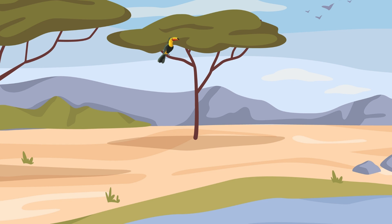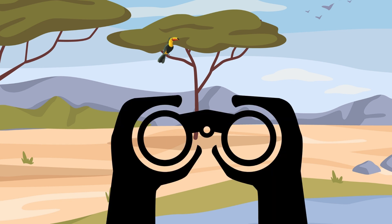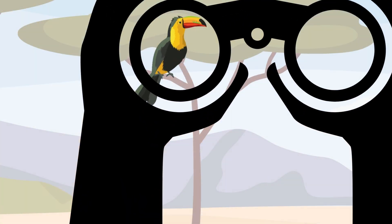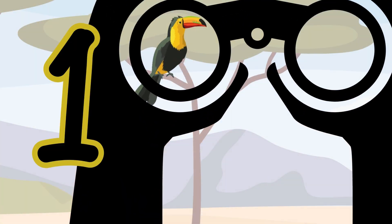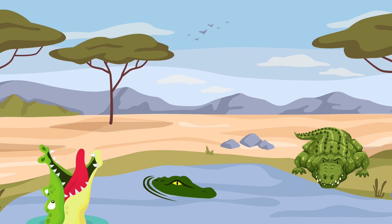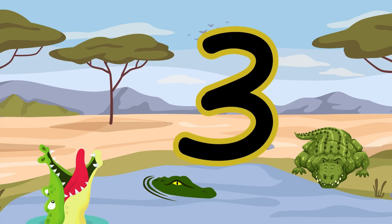This one might be a little tricky, but you can do it. Pretend to look through your binoculars. There it is — one toucan. Did you see that bird in the tree? One, two, three. Crocodiles! How many? One, two, three. Three crocodiles.